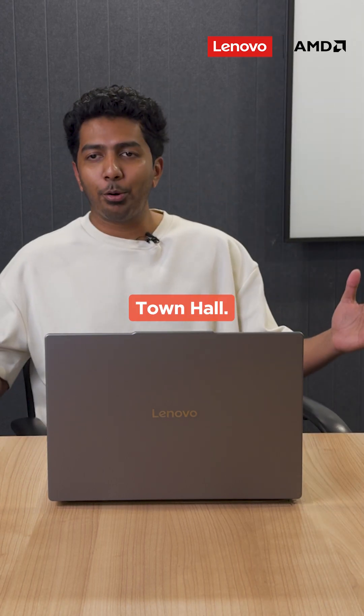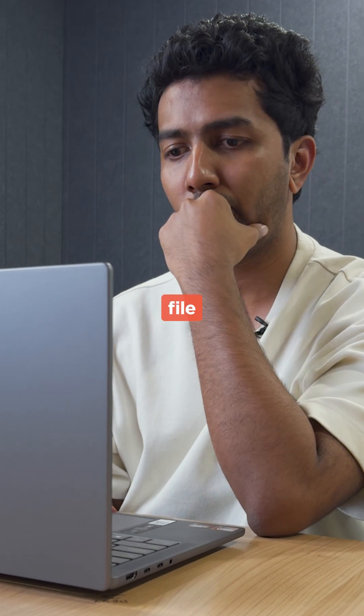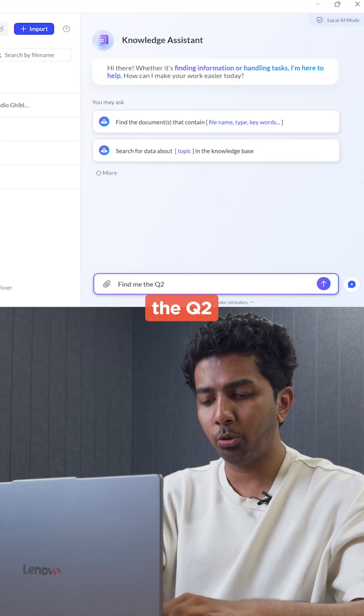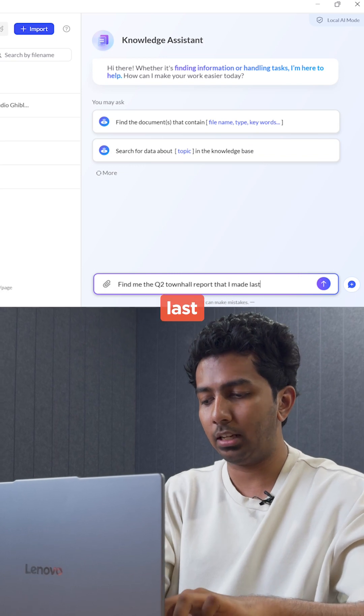Alright guys, welcome to Q2 Town Hall. I'm just gonna pull up my report over here. Where did I keep that file now? Actually, find me the Q2 Town Hall report I made last week.